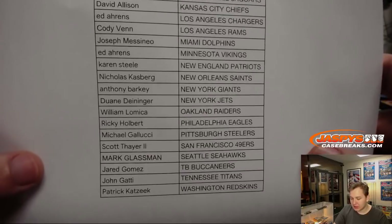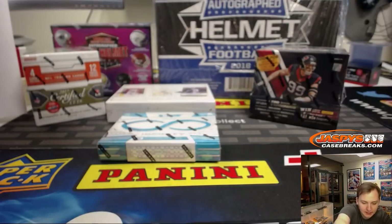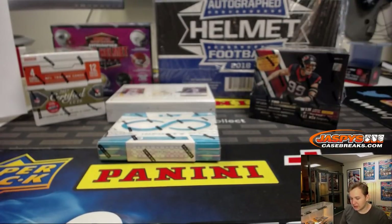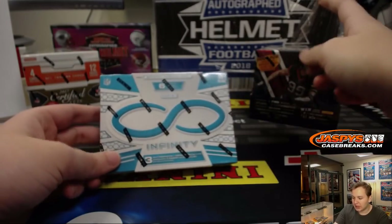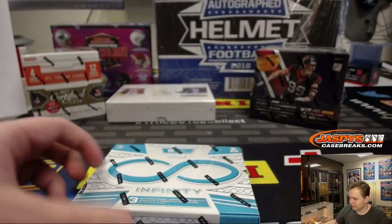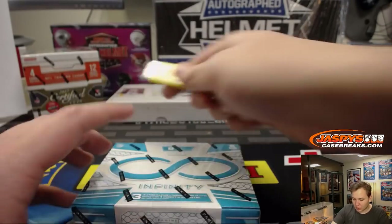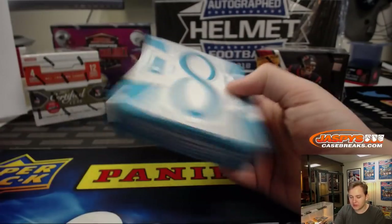Last spot went to Cody with the Texans, so let's see if any last-spot mojo hits pop out. We'll start with 2016 and work our way up to the helmets. We'll go Infinity, Absolute, Certified Cuts, Ultimate, Mini Helmet, and then Full Size Helmet. Nice little quick six-box mixer — we'll have some more mixers all week long for divisional week.